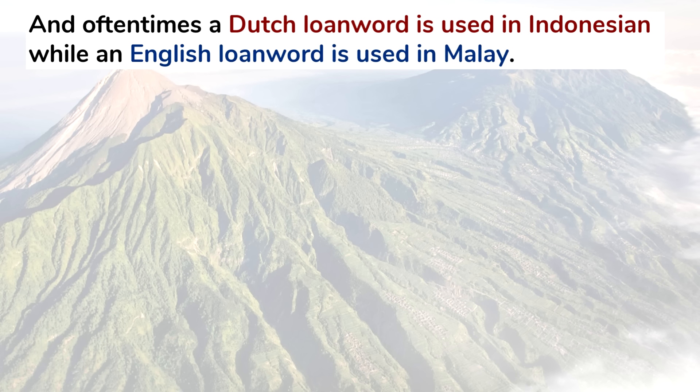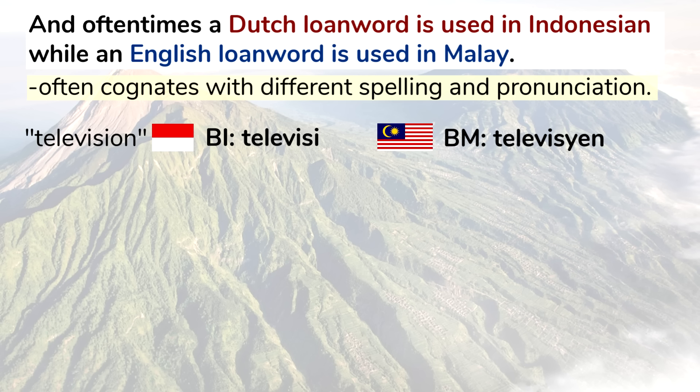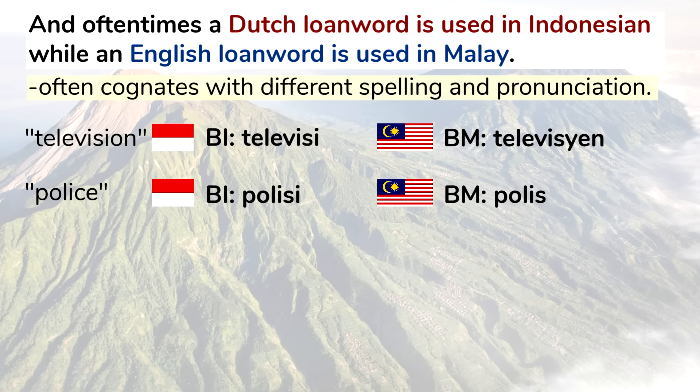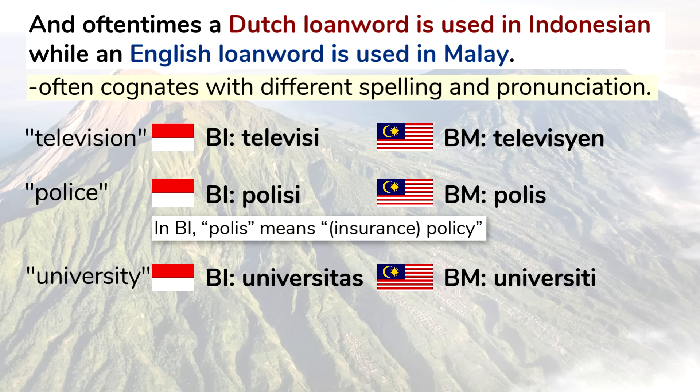Oftentimes a Dutch loanword is used in Indonesian while an English loanword is used in Malay. These words are often cognates but have different spelling and pronunciation. For example, the word for television: in Indonesian it's televisi, while in Malay it's televisyen. The word for police: in Indonesian it's polisi, while in Malay it's polis. In Indonesian, polis means policy, as in an insurance policy. The word for university: universitas in Indonesian, universiti in Malay.